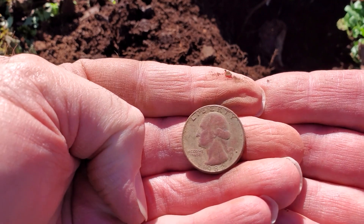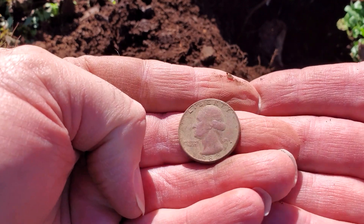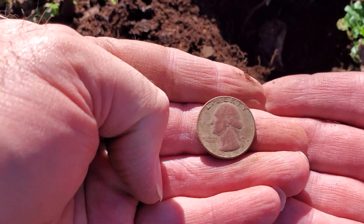That's a good year — that's 1982, the year I graduated high school. Awesome. Let's see what else we can find.